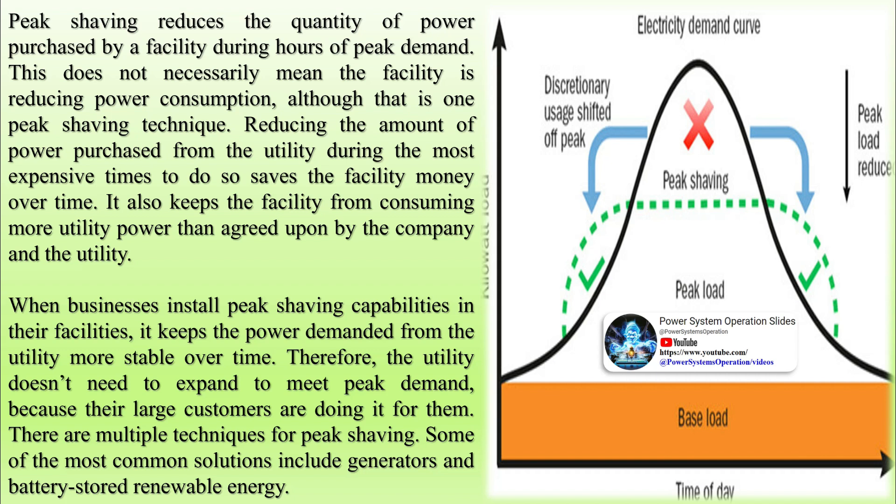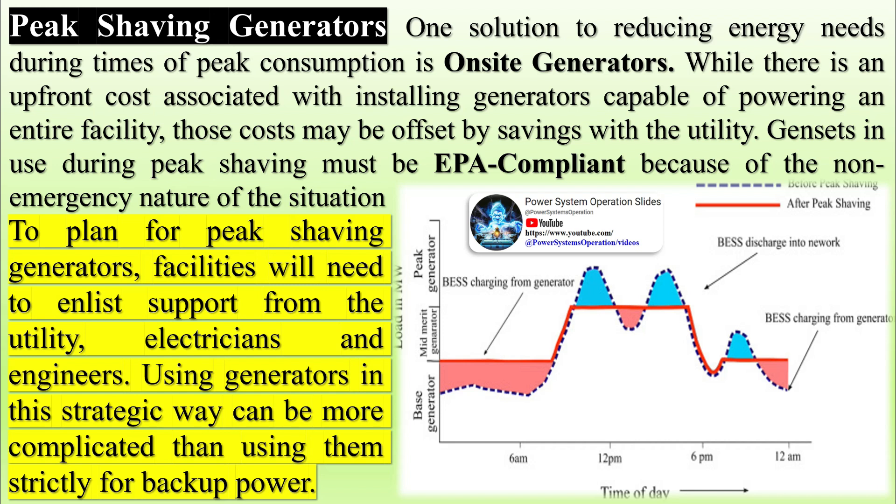To plan for peak shaving generators, facilities will need to enlist support from the utility, electricians, and engineers. Using generators in this strategic way can be more complicated than using them strictly for backup power. Peak shaving energy storage: instead of on-site power generation strictly during times of peak consumption, this technique is constantly generating and storing power, typically done with renewable wind or solar energy stored in batteries. During times when utility power is more expensive, facilities rely on the stored energy.